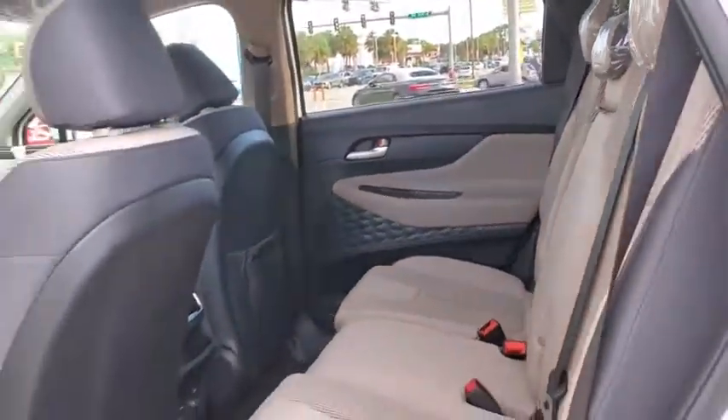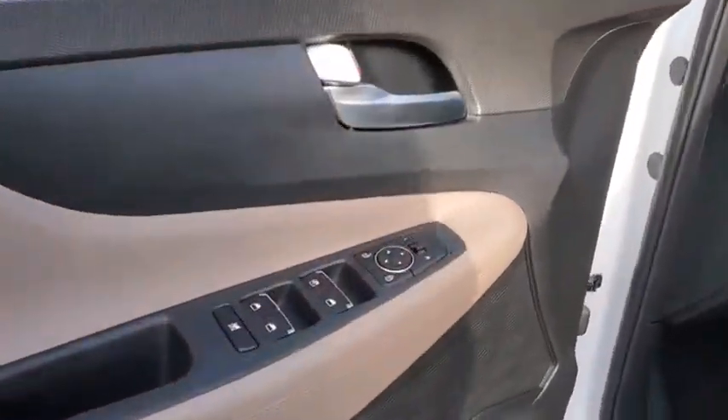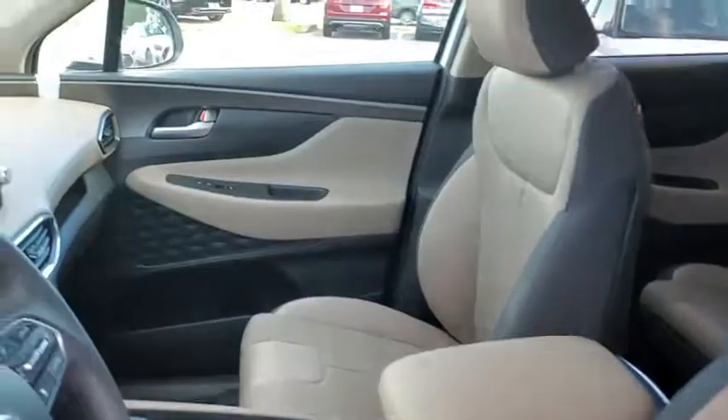Rear window defroster, power windows, tachometer, brake assist, cargo cover, cargo net, overhead console, panic alarm, remote keyless entry, carpeted floor mats, front reading lamps.